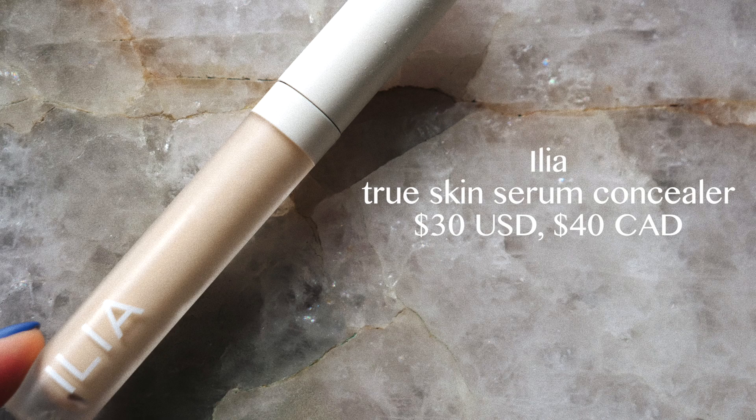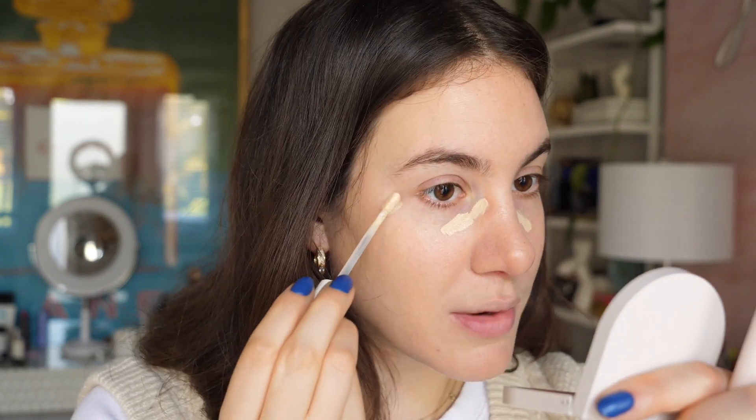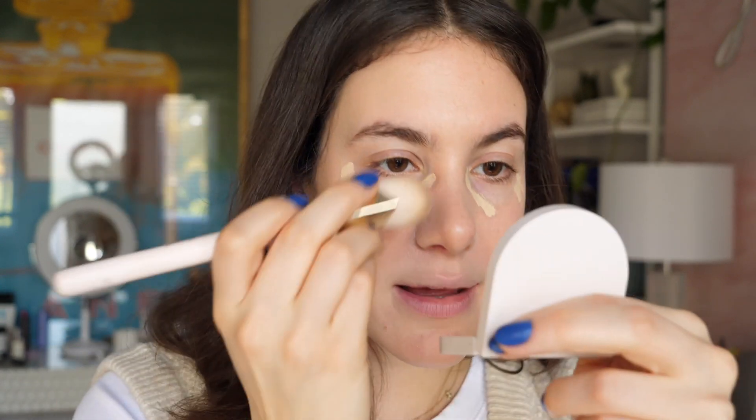For my concealer I want something lightweight, natural looking, and hydrating. My Ilia True Skin Serum Concealer is back in my life and I'm so happy — it's one of my favorite go-to everyday concealers. I didn't have it for like a month or two and I really genuinely missed it. I waited for the Sephora sale to pick it up. It's a great medium-coverage concealer that looks so nice and natural underneath the eyes despite the pretty good coverage. I'm blending it with the same foundation brush.